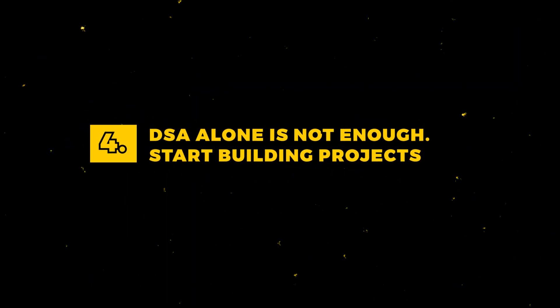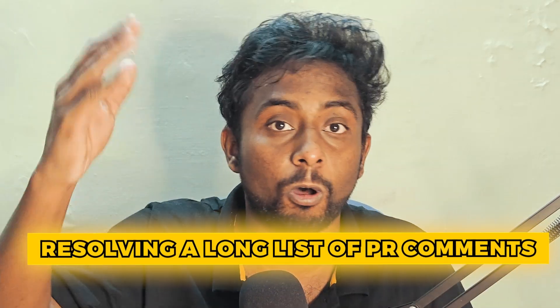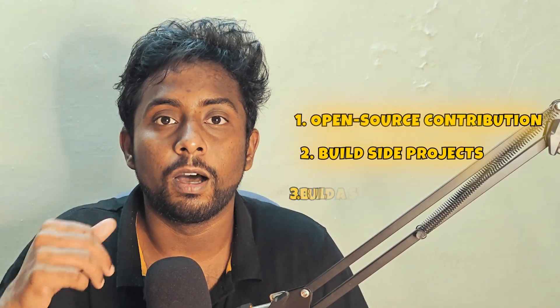Number 4: DSA alone is not enough, and I have my reasons. Students spend a ridiculous amount of time just doing DSA. I'm not saying it's entirely wrong, but when you do finally get a job, what do you think you'll be doing? Solving LeetCode problems? Most of the time, you'll be resolving bugs, building features, and resolving a long list of PR comments. So why not do those things before you actually get a job? You can contribute to open source, you can build projects, you can even build a startup company on your own. These things can really increase your love for programming, enhance your skills, and make you more confident when you join a company. And these things can also tell you whether programming is for you or not.